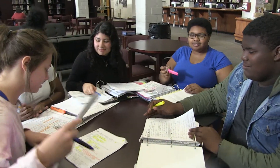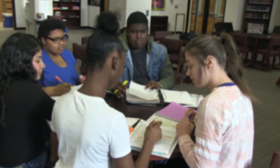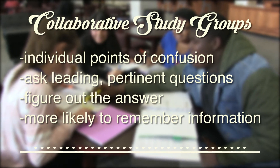So what are you most confused on? I'm confused on what is the structure and function of DNA. Collaborative study groups allow students to focus on individual points of confusion while helping one another by asking leading and pertinent questions.